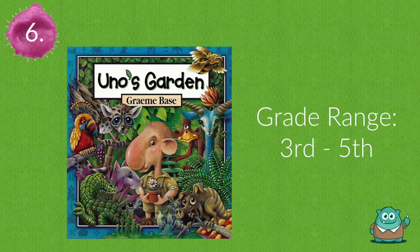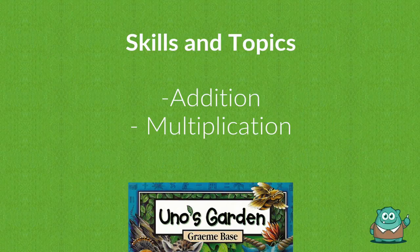Number six is Uno's Garden. This book appeals to visual learners and touches on skills such as addition and multiplication.